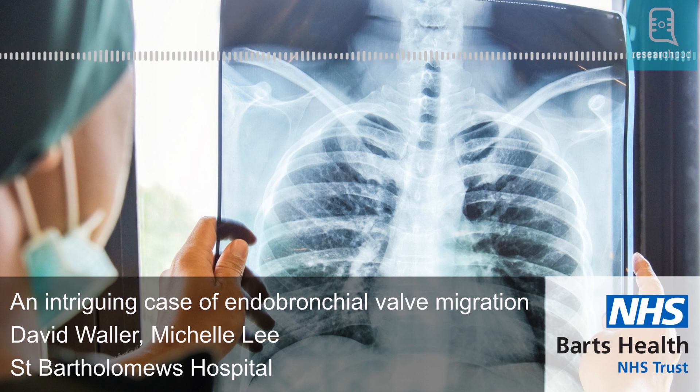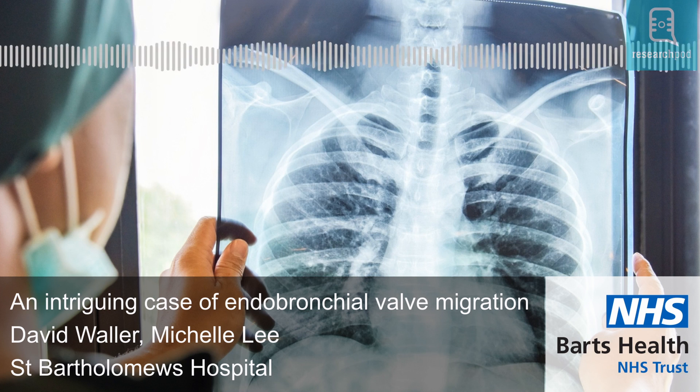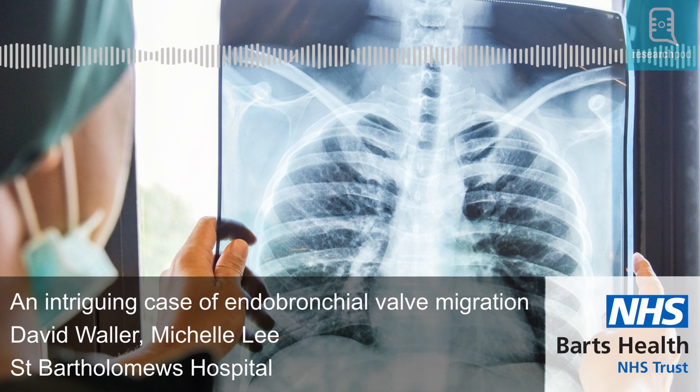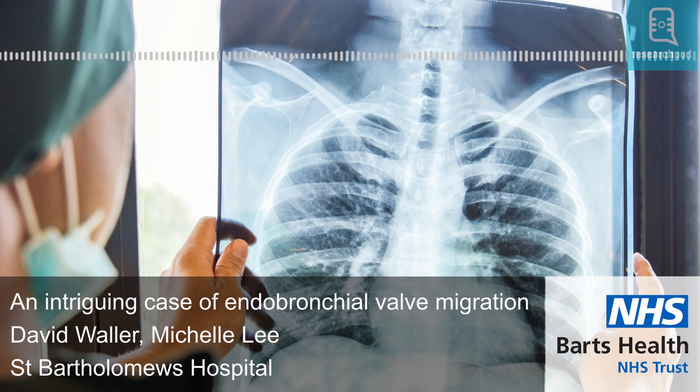Mr. David Waller and the rest of the surgical team at the Department of Thoracic Surgery at St. Bartholomew's Hospital, London, have recently encountered a very unusual case of migration of an endobronchial valve several weeks after they used it in one of their patients. A 62-year-old man who initially underwent surgery for a suspected small lung tumour had the upper segment of his right lung resected. Following this, he developed a surgery-related prolonged air leak requiring the long-term use of drains and eventually a localised infection requiring further surgery to clear.